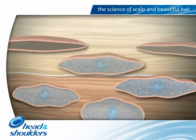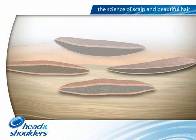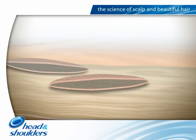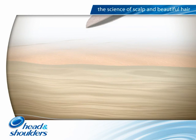On their way, the cells undergo dramatic changes and are invisibly shed as single dead cells from the skin surface. Now let's see how the onset of dandruff affects the scalp's condition.